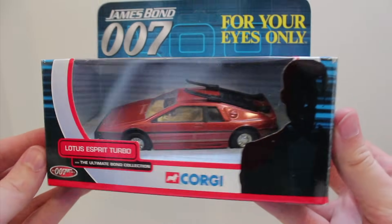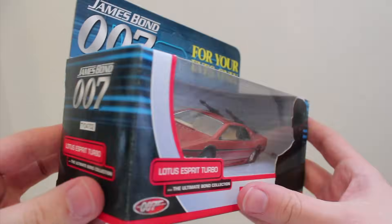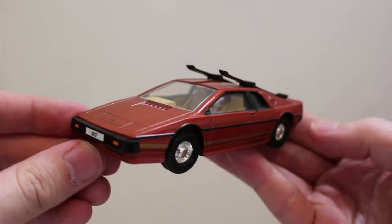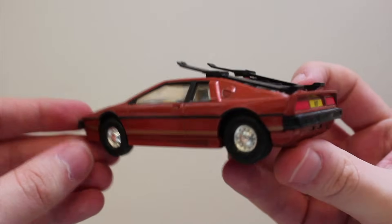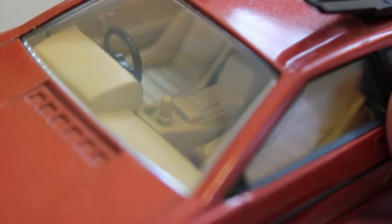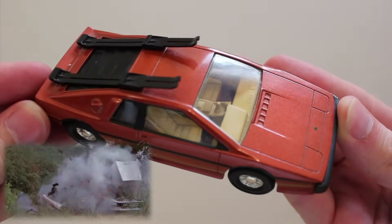Despite the Lotus Esprit Turbo being another featureless model, it's one of my absolute favourites in the set. It looks so good. The bronze metallic colour is really quite stunning, the marking detail is great, and I love that they plonked the skis on the roof of the car. It makes sense to have it featureless when the only special ability it displays in the film is the ability to deliver capital punishment to anyone who might try to pinch Bond's cassette player.